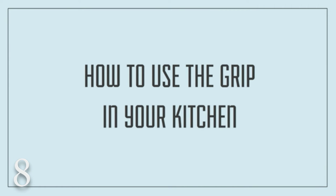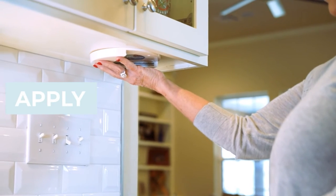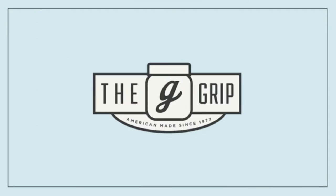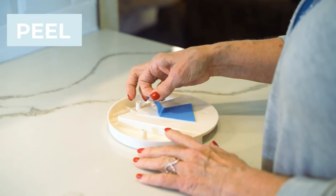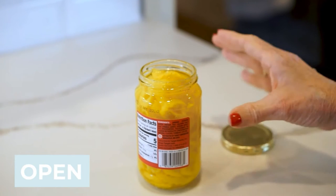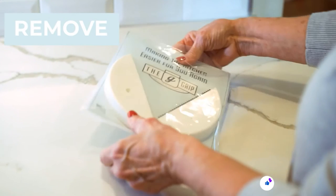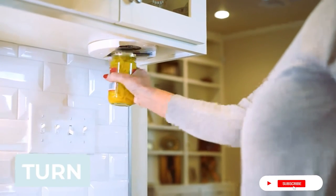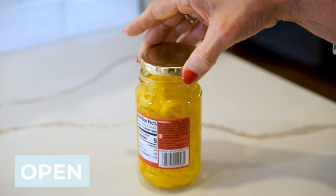Number 8: The Grip Jar Opener — The Original Under Cabinet Lid Opener since 1977. Opens any size and type of lid effortlessly. Perfect for arthritis, weak hands, and seniors. Much more than a jar opener — it opens child-proof medicine bottles, water and soda bottles, nail polish, milk jugs, laundry detergent, vacuum-sealed jars such as spaghetti, and those slippery smooth-ridge lids like peanut butter. We've not found a lid it won't open. Industrial grade peel-and-stick tape makes installation simple and easy.